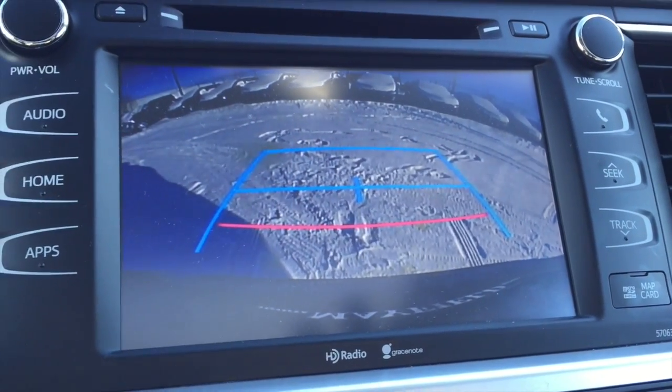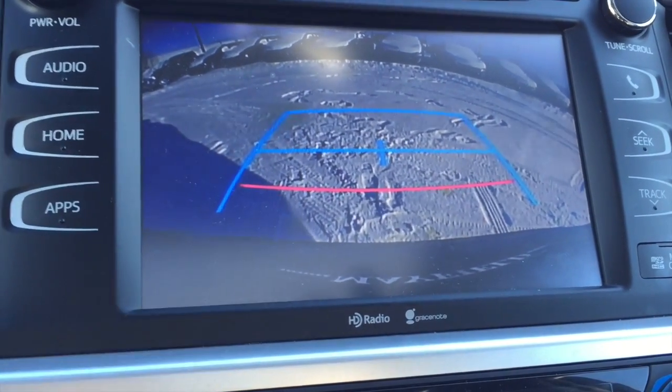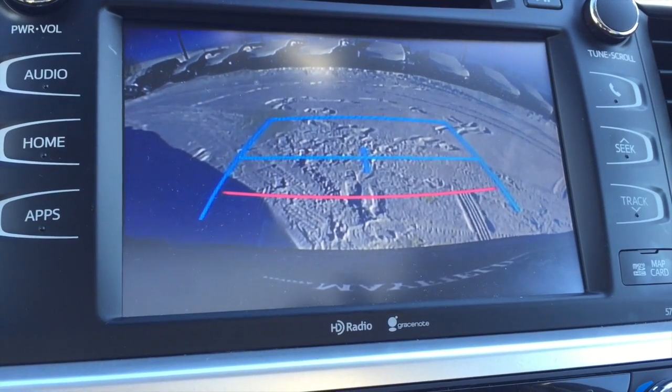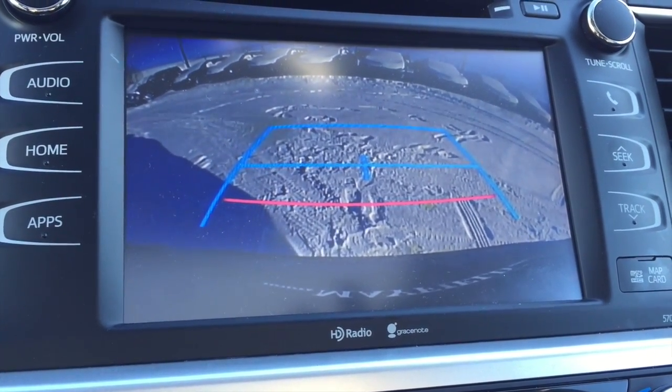There's your navigation, and it also doubles as your backup camera in reverse — very handy, as you can actually tell where the Highlander ends. The red line tells you you're about a foot to 18 inches away from whatever's behind you, so you shouldn't have to worry about backing into anything.